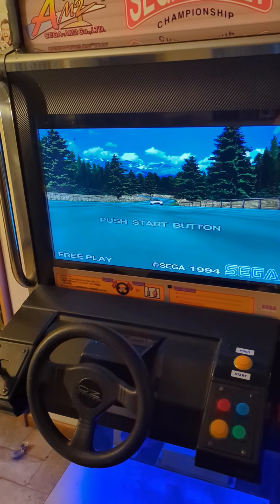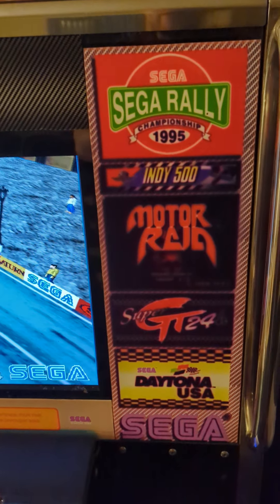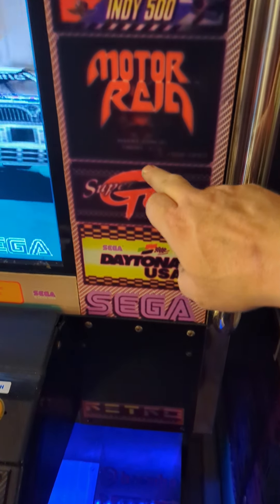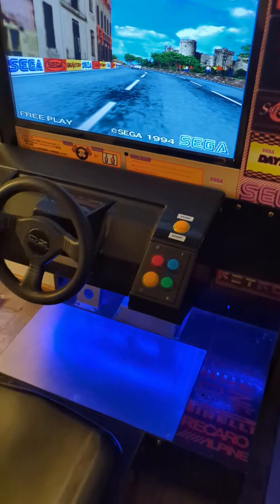Anyway, enough drooling. This will play Sega Rally, Championship, Indy 500, Motorade, Super GT, 40/24, and Daytona as well.